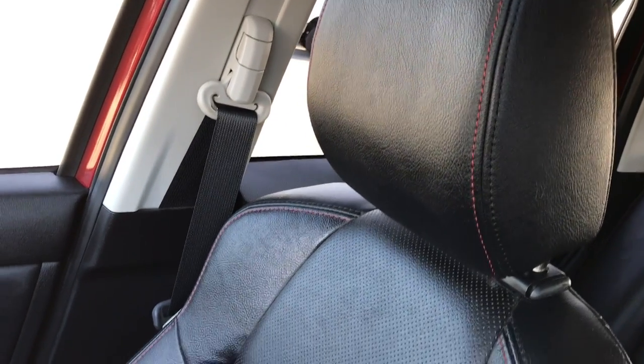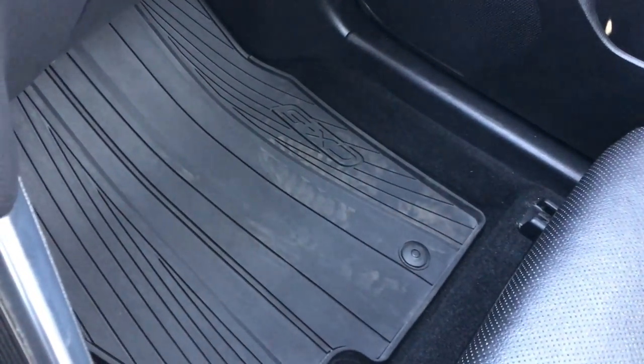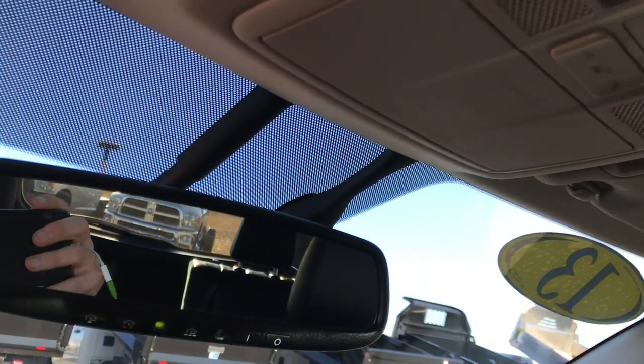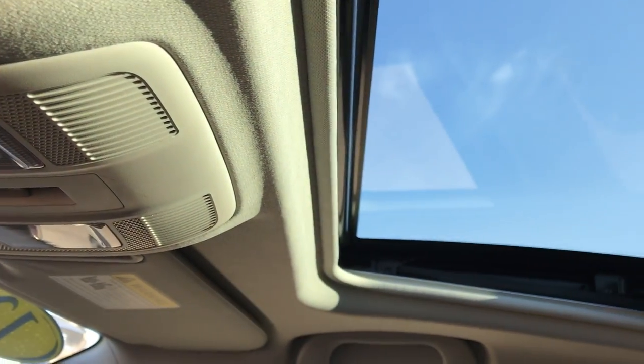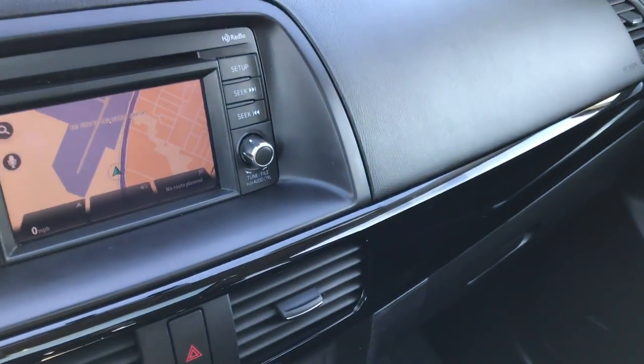The passenger seat is a manual adjust, however it is heated as well — no rips or tears on that seat. This vehicle is very clean inside; I don't think it's ever been smoked in. We have factory all weather floor mats on that side too. Up in the mirror we have the HomeLink system and map lights, as well as the power sunroof. Very, very clean inside this vehicle.